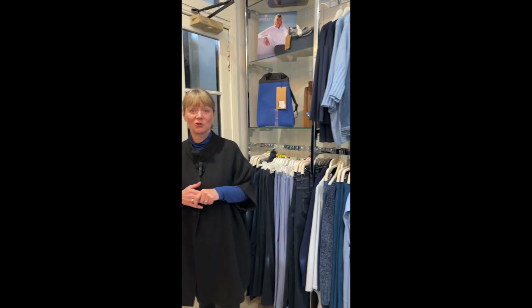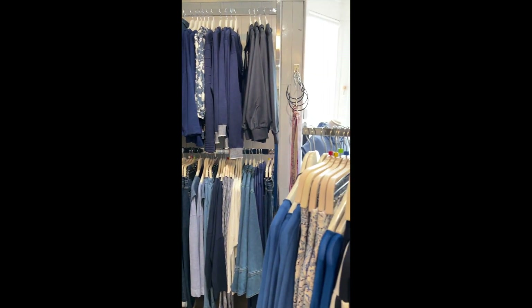Hi everyone, this is Lynn at Chameleon Aron in Lamlash. As I said yesterday in my post, today it's all about introducing some of the spring collections as they're coming in. We've done a reorganisation in the shop and I just want to pop on now and give you a taster of what's to come. We're just going to scan round so you can see the colours and then I'll go around each section and show you some of the things we've got in.